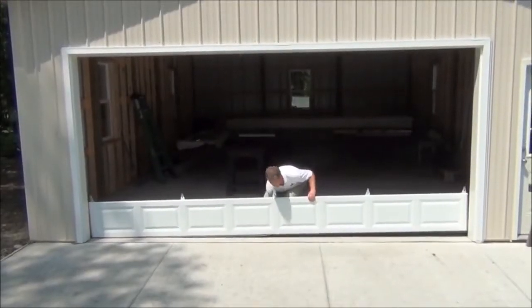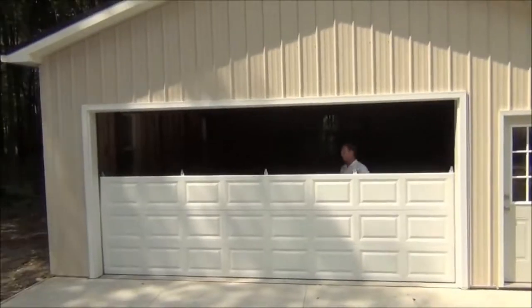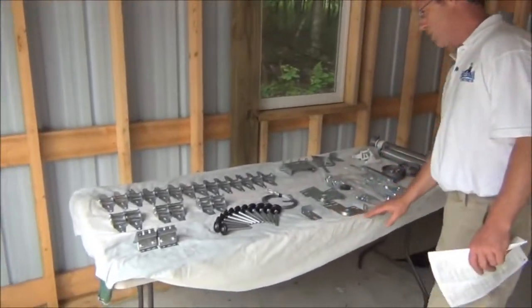They shipped the 7.5 foot by 16 foot custom insulated door directly to the job site. It took less than 3 weeks and arrived with easy to understand instructions. We saved 25% plus we installed it ourselves for additional savings.